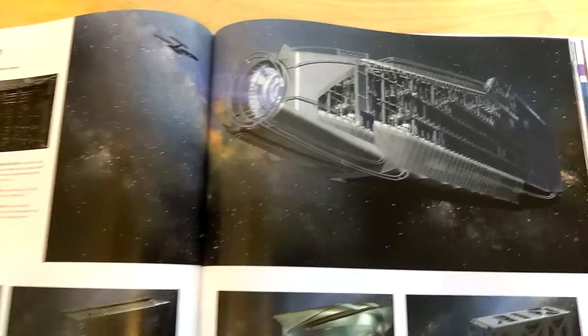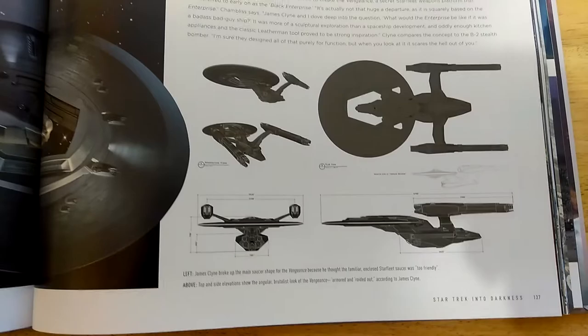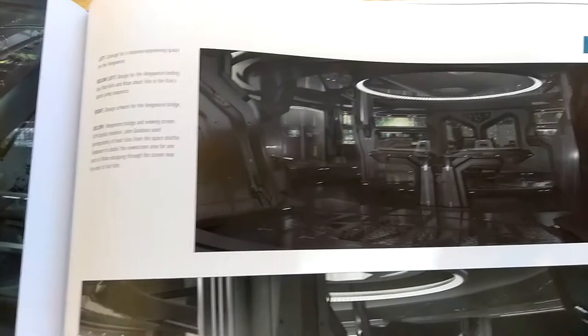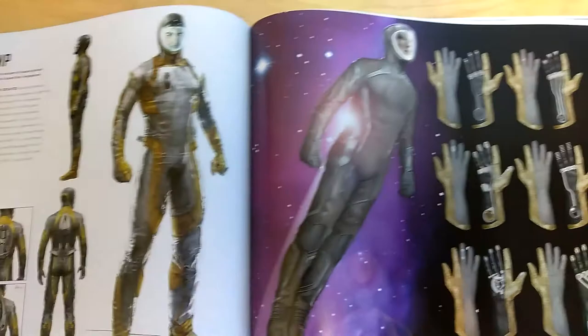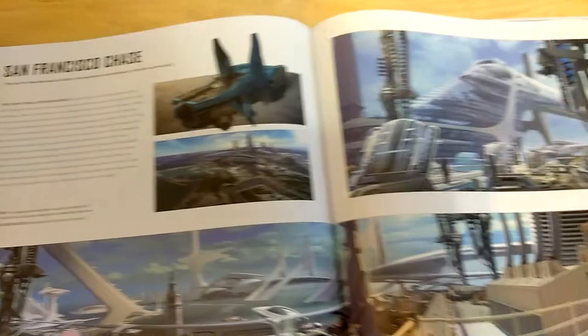Here is the USS Vengeance — the antithesis to the Enterprise — the evil enterprise, black to indicate stealthiness. All kinds of elaborate interiors — very dark of course, as this was a Section 31 ship under Admiral Marcus, later commandeered by Khan Noonien Singh. Some very interesting concept art — in this concept art the Vengeance was way different from a normal Federation ship. And here we have the space jump — Kirk and Khan flying together through the vastness of space — and the warp core, which is actually designed off of real-life versions of the National Ignition Facility at Lawrence Livermore National Laboratory.